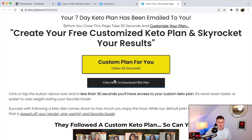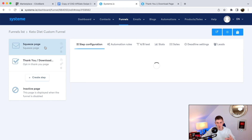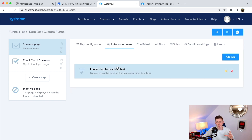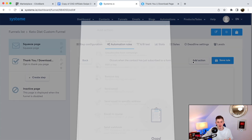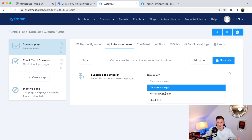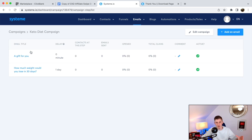Now we need to connect the sales funnel to the email campaign. Head over to the squeeze page, go to 'Automation Rules,' click 'Add New Rule,' and select 'Funnel Step Form Subscribe' as the trigger. Then add the action 'Subscribe to a Campaign' and select the Keto Diet Campaign. Save the rule. Now every time someone comes to the squeeze page and enters their email address, they'll be added to the email campaign and receive the first email, then the second email the next day, and so on.